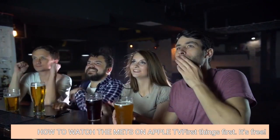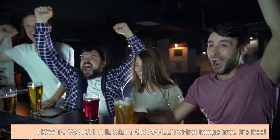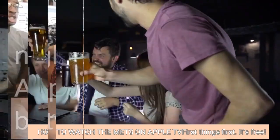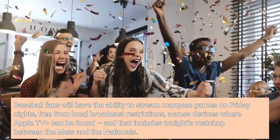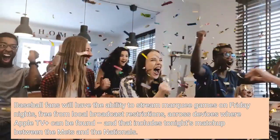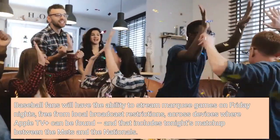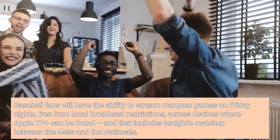How to watch the Mets on Apple TV: First things first, it's free. Baseball fans will have the ability to stream marquee games on Friday nights, free from local broadcast restrictions, across devices where Apple TV Plus can be found, and that includes tonight's matchup between the Mets and the Nationals.